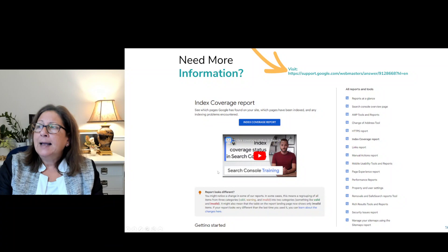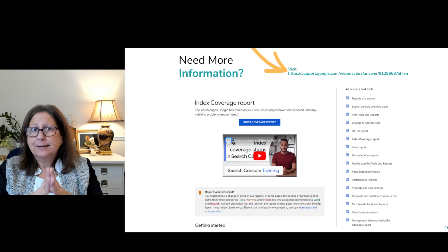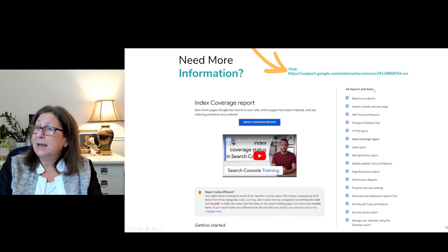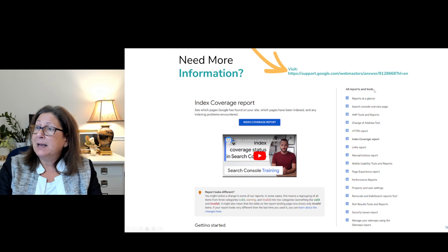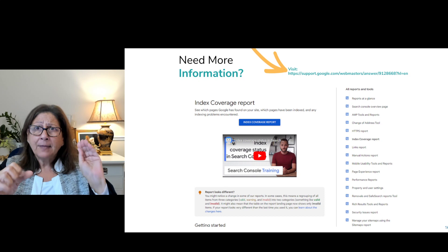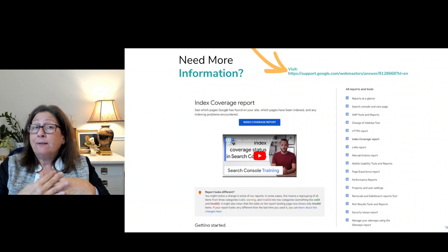Google has great documentation for these tools. If you go to support.google.com/webmasters, it takes you to the main page that shows you all about the different reports, how to get verified, how to connect your site, and anything you want to know. I think you'll get great information there. Please, if you have questions, come back to my next show episode and stick around for the Q&A afterwards and I'll be happy to answer your questions.